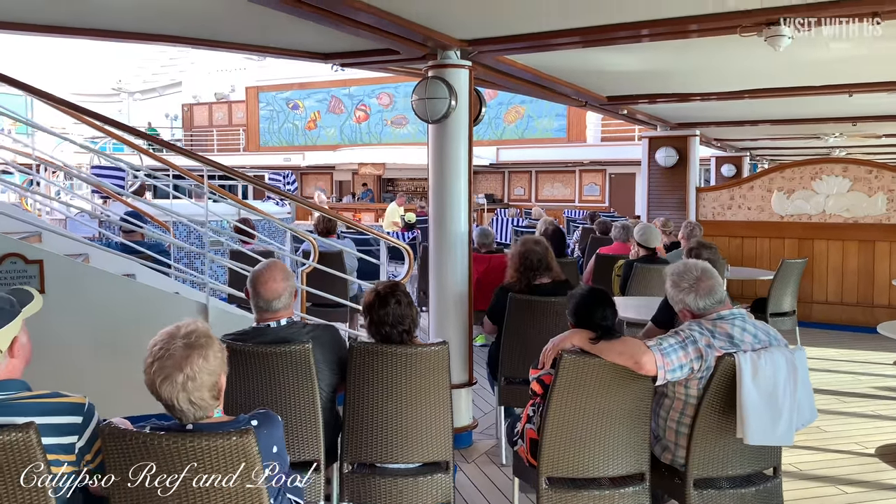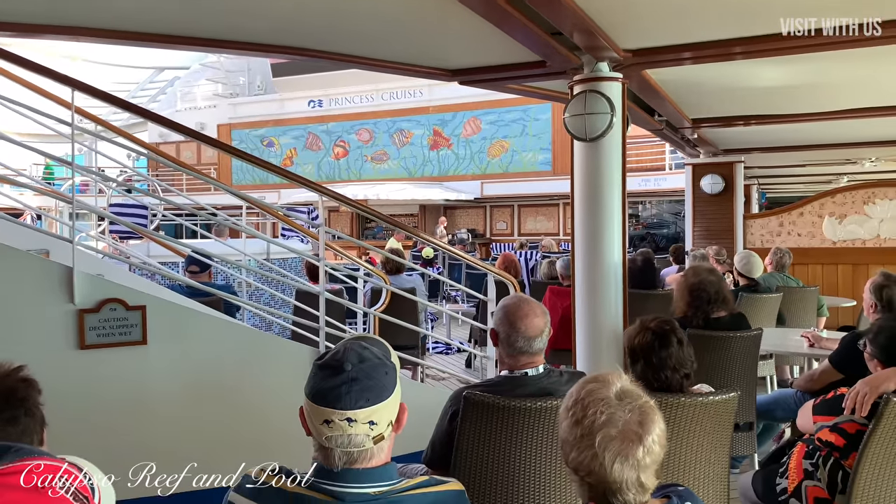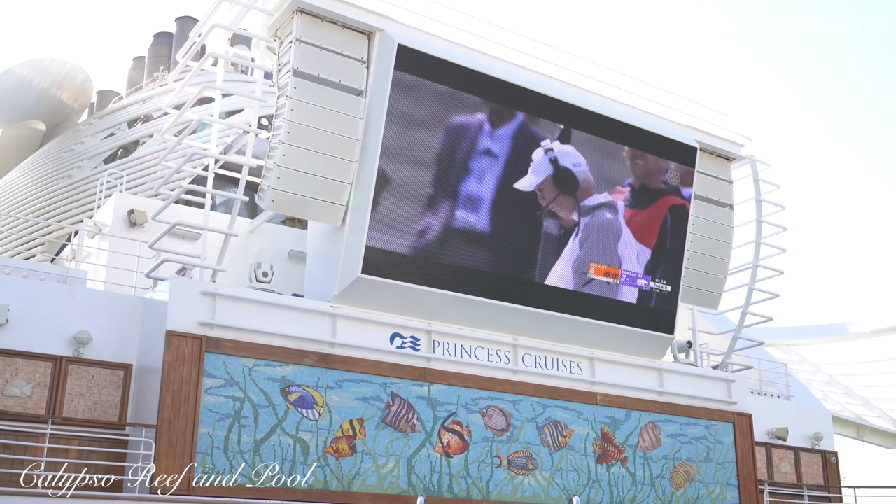Moving rearwards we have the second pool, the Calypso Pool, which is loomed over by a giant screen that shows sporting events during the day and movies in the evening.